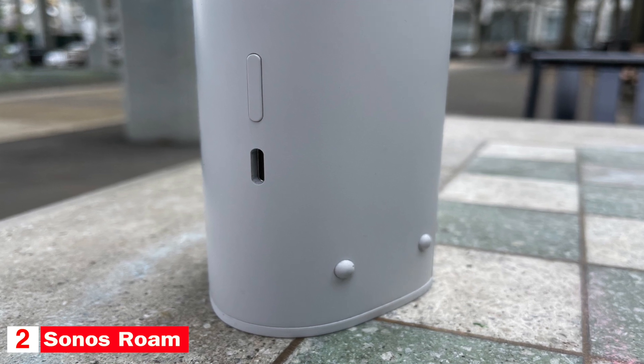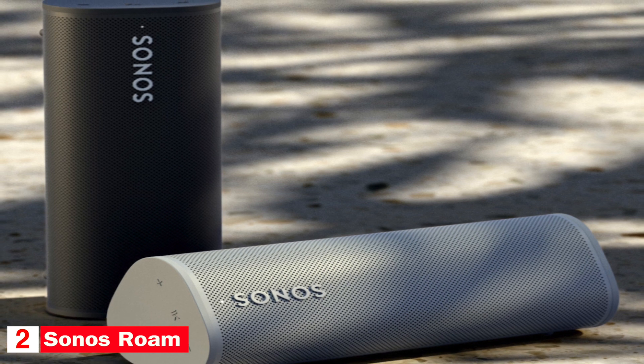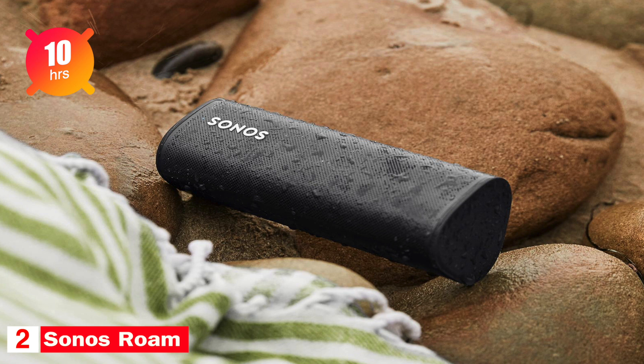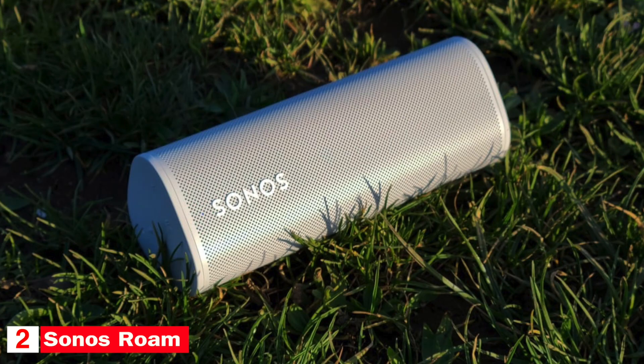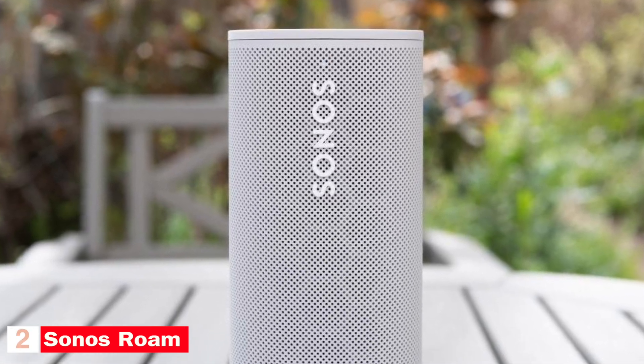The speaker has concave ends to prevent accidental button pressing. The volume and playback buttons are found on one of the ends, and are raised and tactile for easier use. The battery can last up to 10 hours. The speaker has an IP67 rating and can be submerged in three feet of water for up to 30 minutes. The Roam has decent audio quality for on-the-go, but you'll definitely want to use the SoundSwap feature to transfer music to your larger Sonos speakers when you get home. It also features Auto Trueplay, which lets the speaker automatically optimize its sound profile to its surroundings. If access to smart assistants and features are important to you, the Sonos Roam is a solid pick.